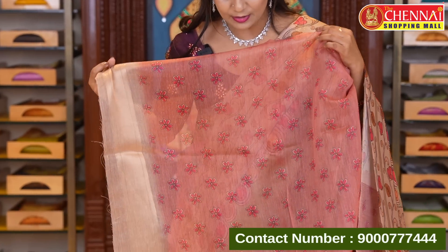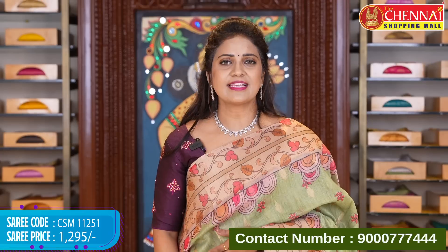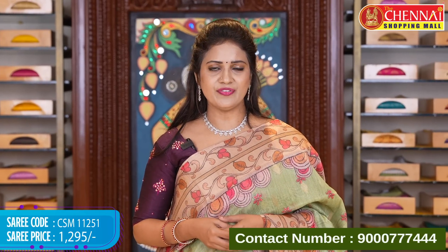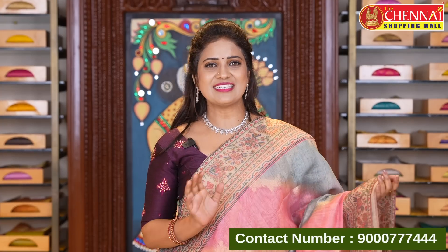Beautiful blouse in contrast floral print with border. Light pink color look. Saree code CSM 11251, price 1295 rupees.